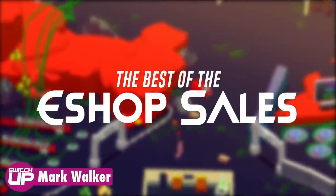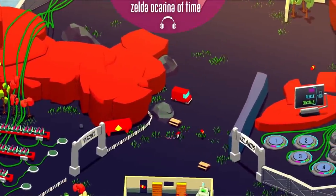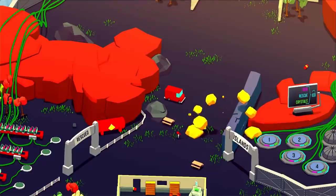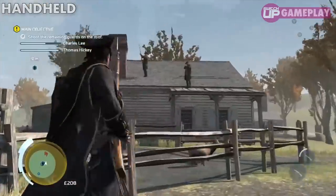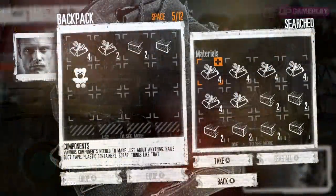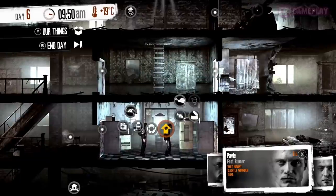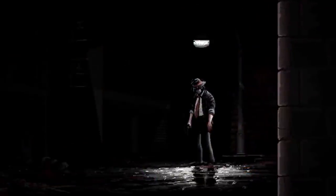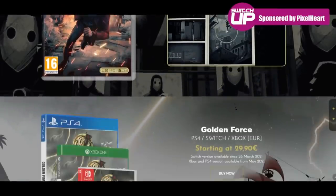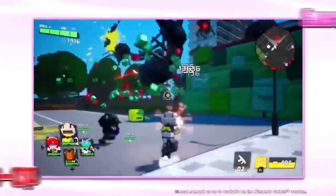Hi SwitchUp family and welcome back to the channel. Somehow you've helped us get to over 180,000 subs and we're on our way to 200,000, which is crazy. We're going to be speaking to a few developers and trying to get some codes for a massive 200,000 giveaway special. Make sure you subscribe if you enjoy the content. We also got a channel sponsor finally — Pixel Heart, who make physical games for the Nintendo Switch and other platforms. We've got a 15% discount for you using the code SWITCHUPSHING, and I'll pop a link in the top pinned comment.